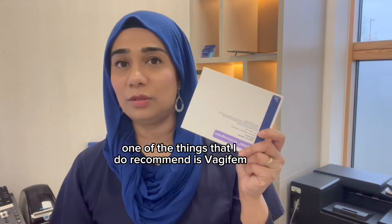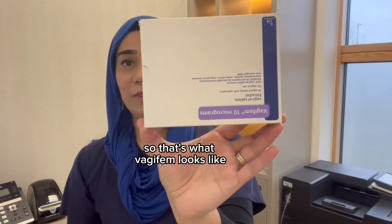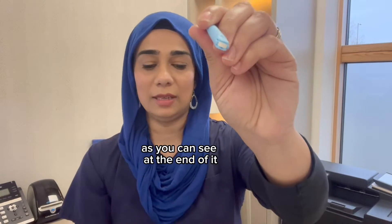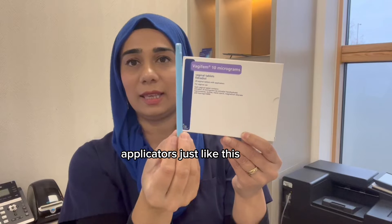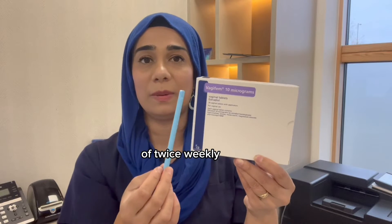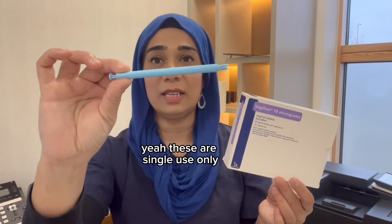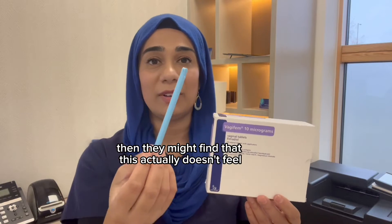One of the products I recommend is Vagifem, and over the counter this is known as Gina. That's what Vagifem looks like — it comes in little pessaries like this. This is an applicator with a tablet at the end. In the box of Vagifem you get individual pre-loaded applicators. You use one every night and then reduce down to twice weekly. The problem is there's a lot of plastic — these are single use only, and for people who want to protect the environment, this may not feel ethically right.